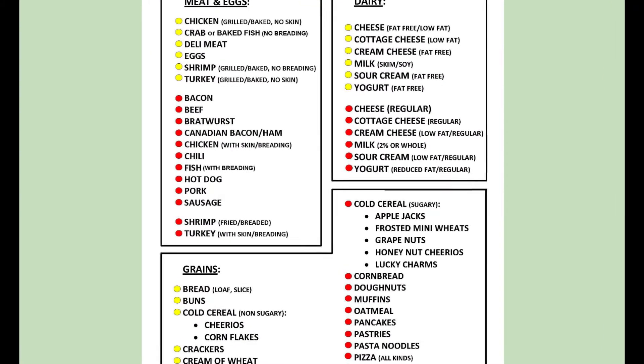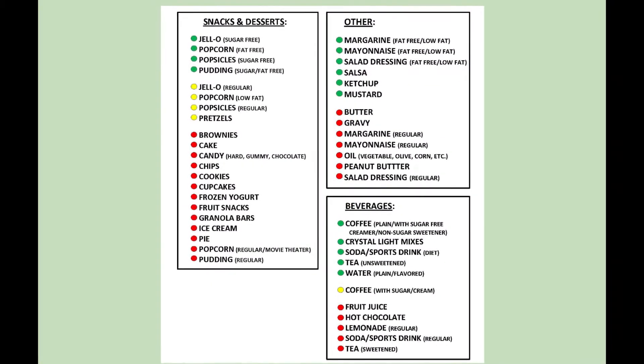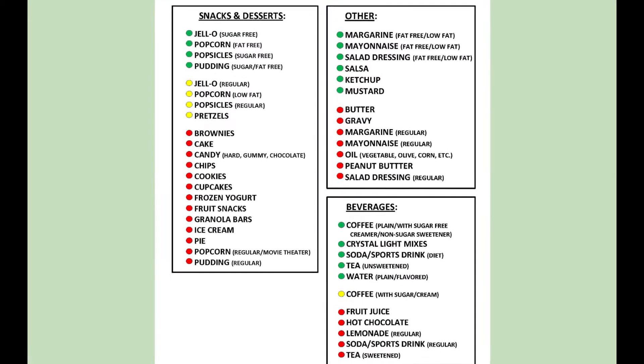Yellow — ones to be slightly careful about. And red light items — those things that they should avoid. One of the components important to both diets is that participants meet with a dietitian or an exercise physiologist at least once a month to review their goals and ideas for continuing to make changes and replacements in their diet that work better for them.